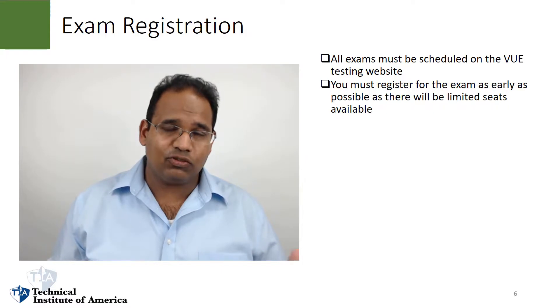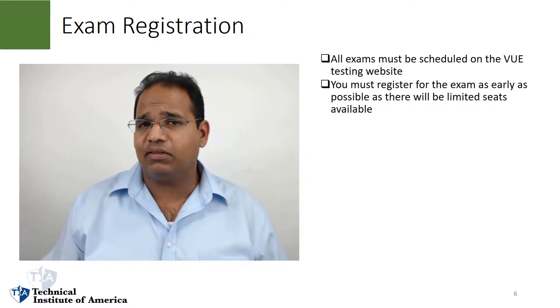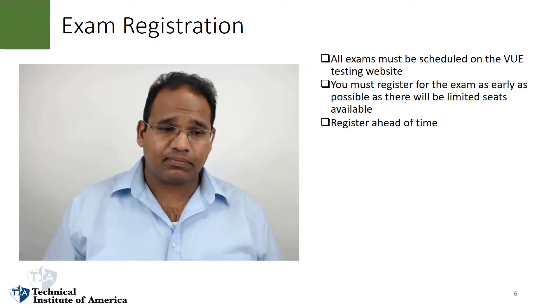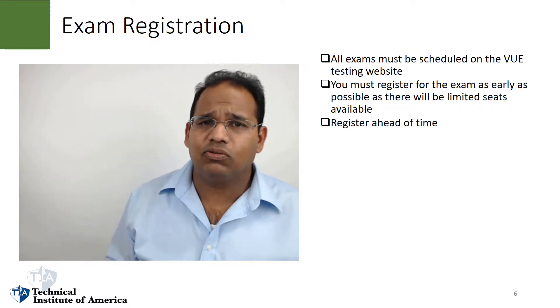You should register for this exam as early as possible because there are always limited seats at the Pearson VUE testing center. You should register way ahead of time — let me explain why.